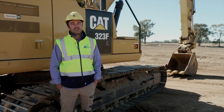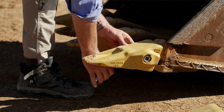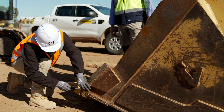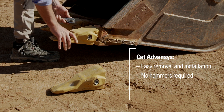So we decided to go with Cat Advances. The ease of changing teeth has just been fantastic — it just simplified everything for us. Working with William Adams to transition to Cat Advances teeth has been fantastic. They've made the job so much easier. With Cat Advances, there's no hammers required whatsoever. Within five minutes, those teeth are changed.